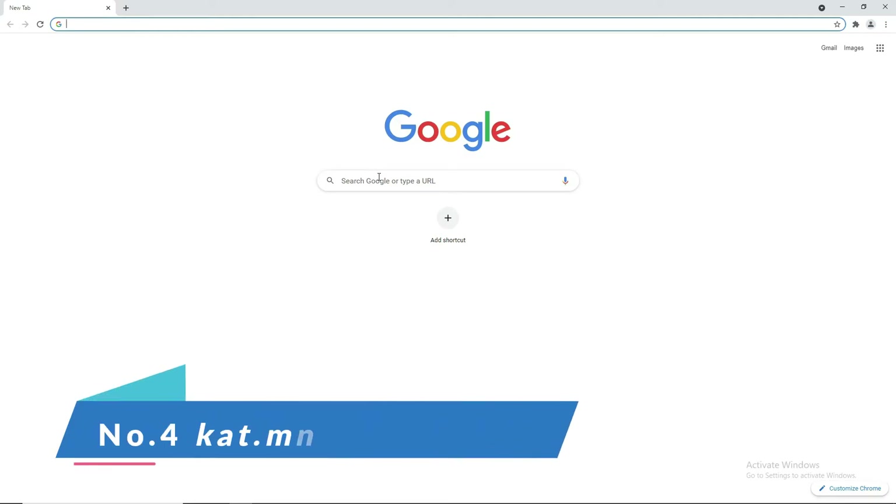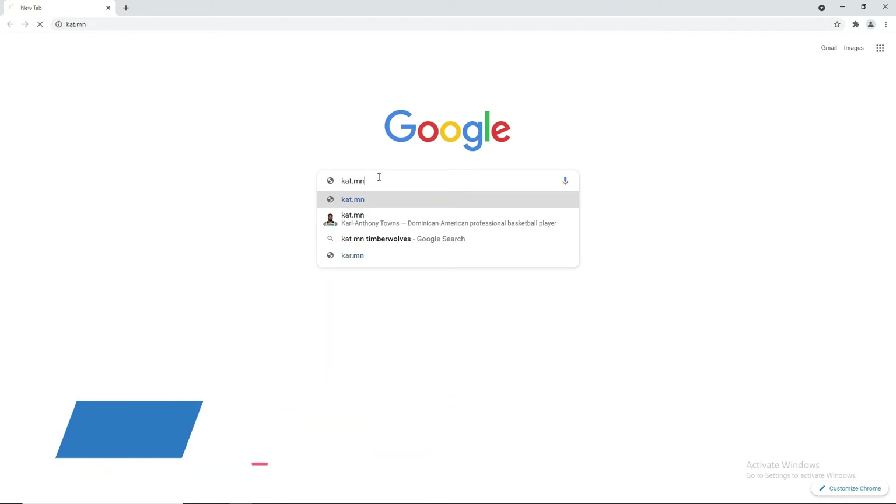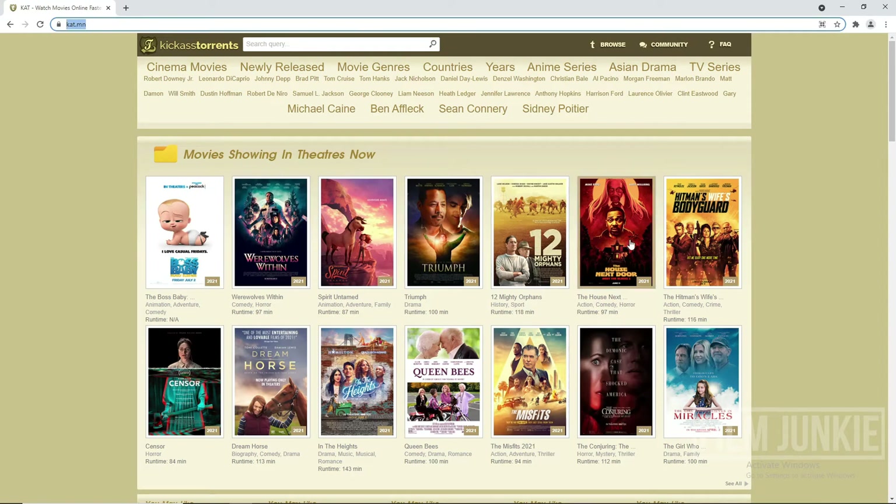At number 4, kit.mn. Switch to kit.mn in your web browser. You can see the site has a lot of movies. The best thing about this site is they have a lot of animation movies. You can also find movies based on genres and actors.